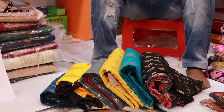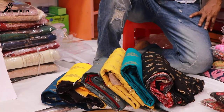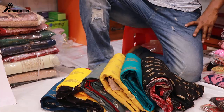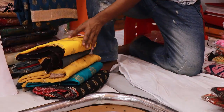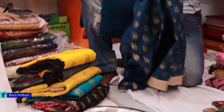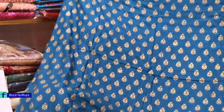Assalamualaikum viewers, welcome back to my channel. I am Rupaak Tashima from Reporter Rupa. We are going to see the dress collection. We are going to see the latest app — we are going to see the first floor, K&J dress, and we are going to see the 3rd floor. So we are going to see the location change.